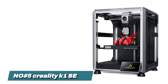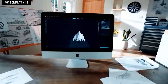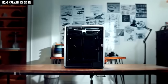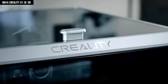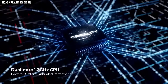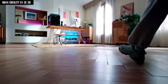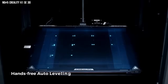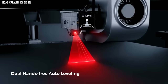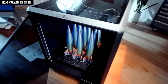Number 5: Creality K1 SE 3D. I've tried more 3D printers than I can count, and after the first hour with the K1 SE 2024, I legit looked at my old machine like, did you even want to print things? The moment I hit start, the dual-core 1.2GHz CPU kicked in and everything just moved — no lag, no hesitation. The built-in AI LiDAR first layer scanner hands calibration to the machine and says, I got this, so your first layer goes down flawless while you grab coffee.